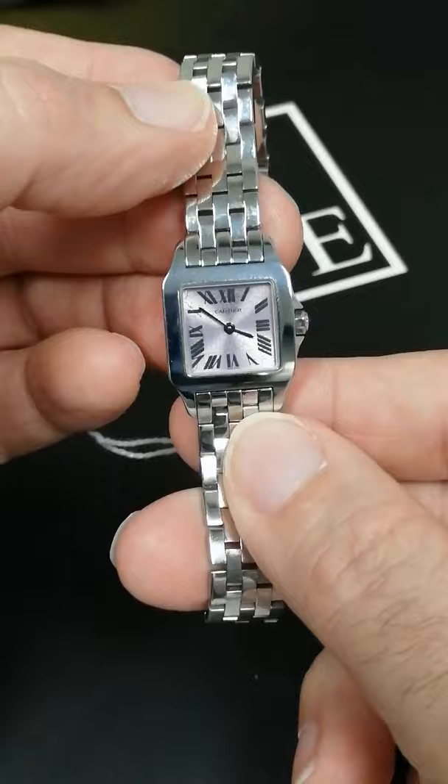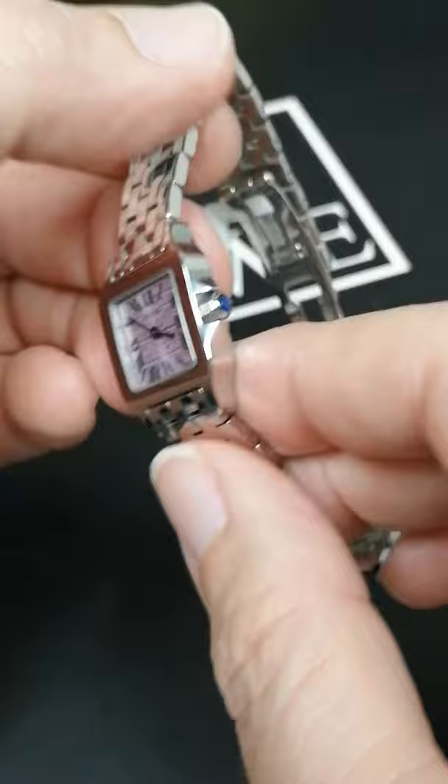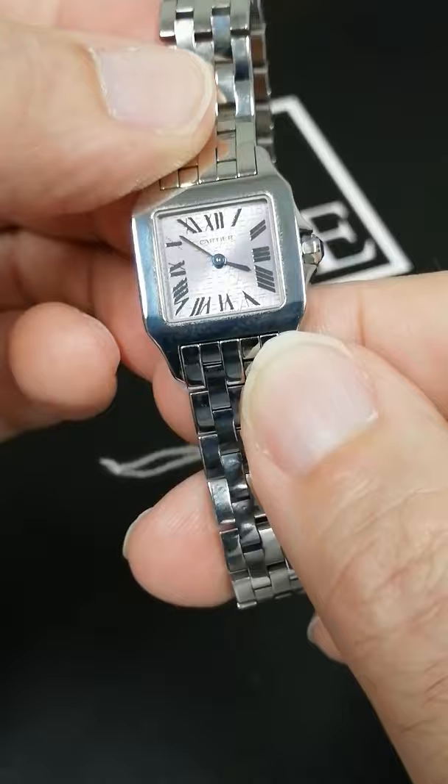It does have the Cartier signature blue stone on the crown and also the blued steel hands. If I can turn it right in the light here, you'll be able to catch that blue color. There it is.